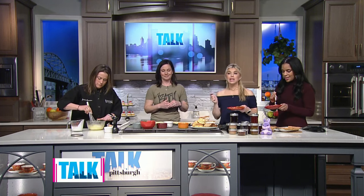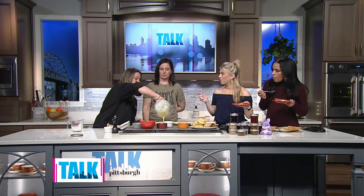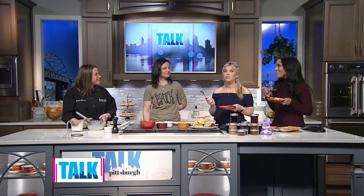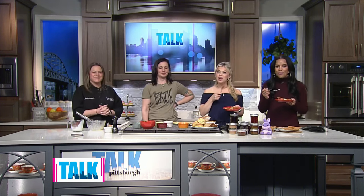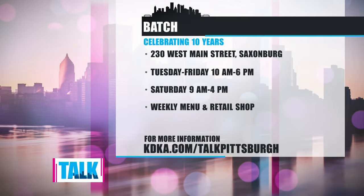I'm glad you guys are hustling so hard because I am taking advantage of your hard work — this is so good. Breakfast for lunch — that's kind of how it came to fruition, because what can you eat for breakfast, lunch, and dinner and it still be the same thing? Thank you so much. Batch is located along West Main Street in Saxonburg, open Tuesday through Saturday. If you're interested in ordering from their weekly menu and checking out their shop, we will have more information on our website at kdka.com/Talksburg.